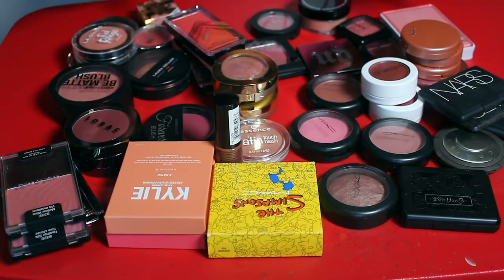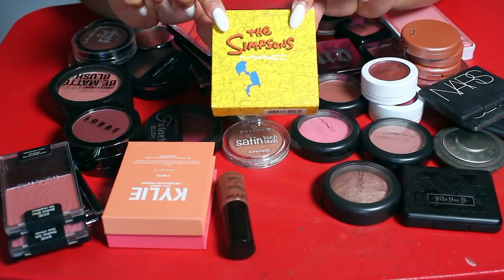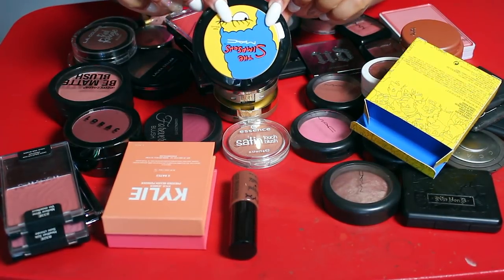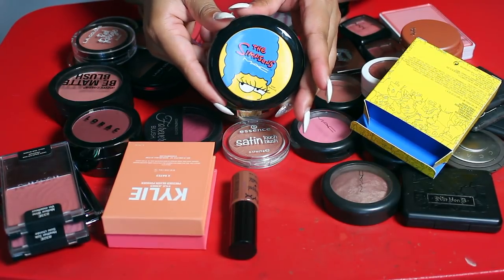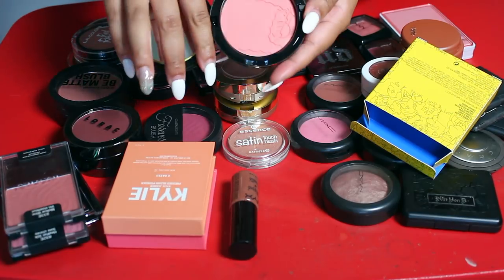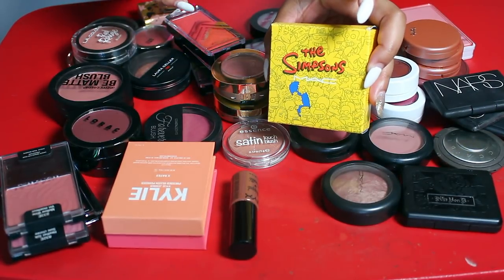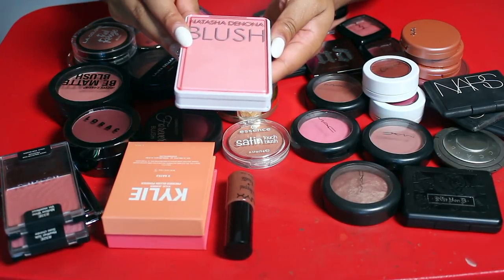I know for a fact I am keeping this MAC Simpsons blush. I've used it like once, but I don't take it out of the packaging — this is like a collector's item. It's so pretty. It's actually a really pretty blush color too, but I just keep it for the packaging and I'm keeping it in the box.